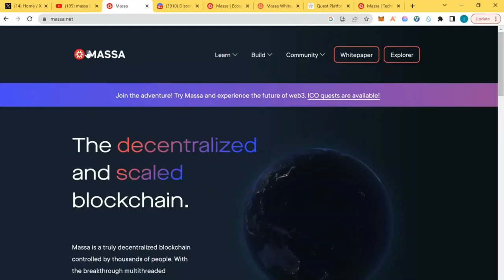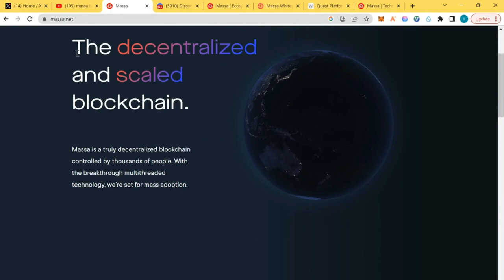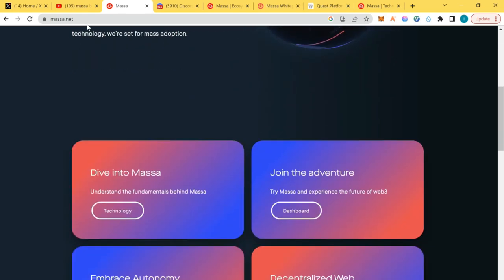The first thing we're going to look at is the website. Massa is a layer one blockchain — we've made college videos on the channel where we analyze most blockchains: layer one, layer zero, layer two, layer three. Massa is a layer one blockchain and it's actually the first blockchain to solve the trilemma problems with blockchains.